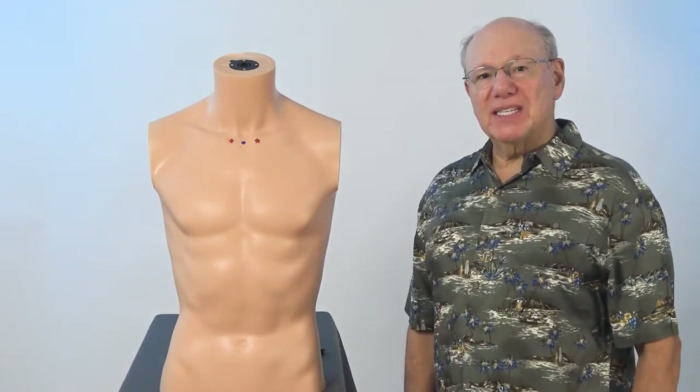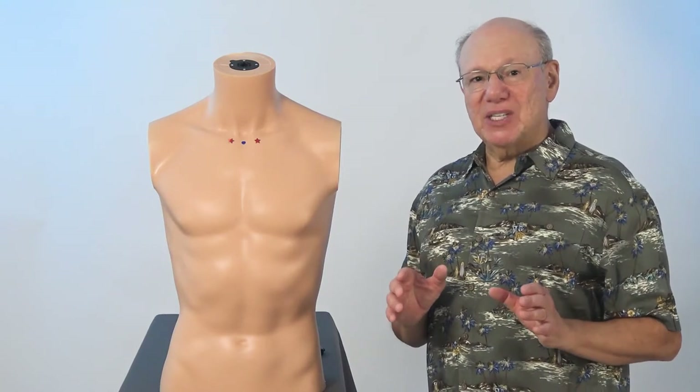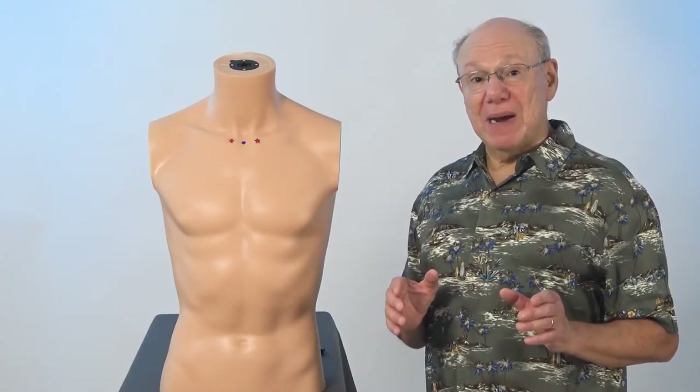Push in to find a point that is sensitive, sore, tender, or painful. That is the intercostal muscle strain miracle point. Activate this point by rubbing the area quickly five times. Take a break for a count of five, and repeat four more times. It might look like this.